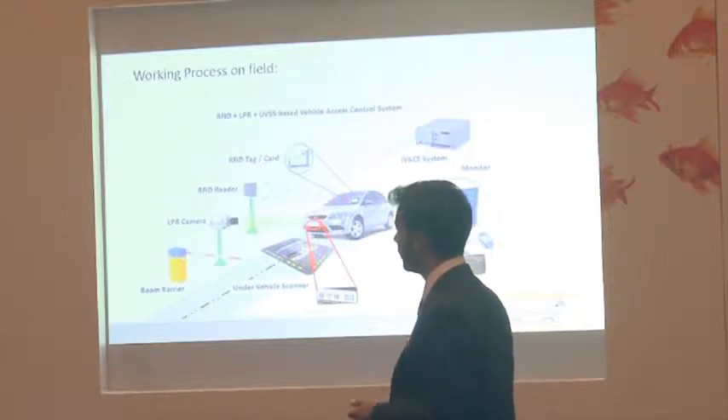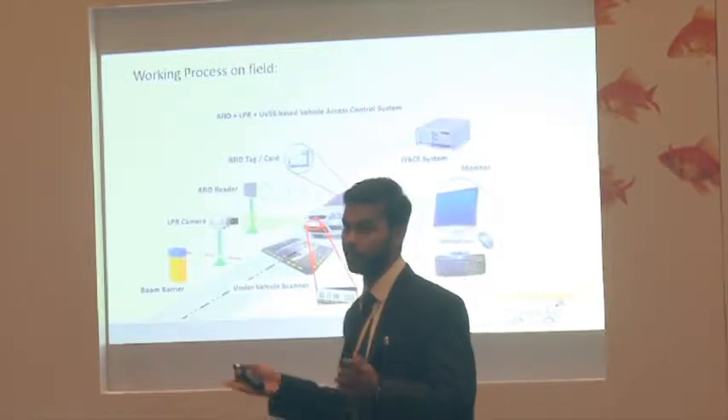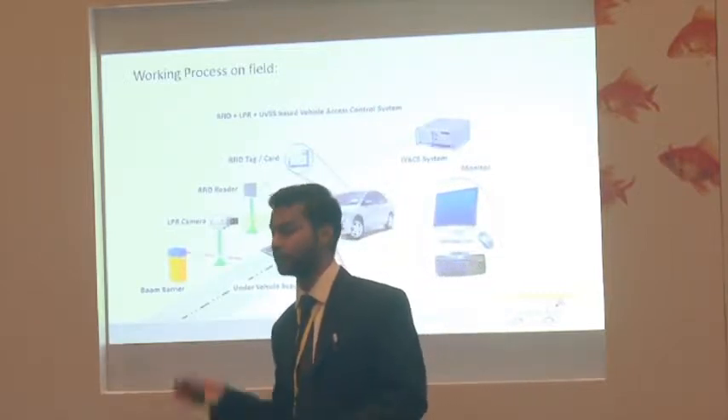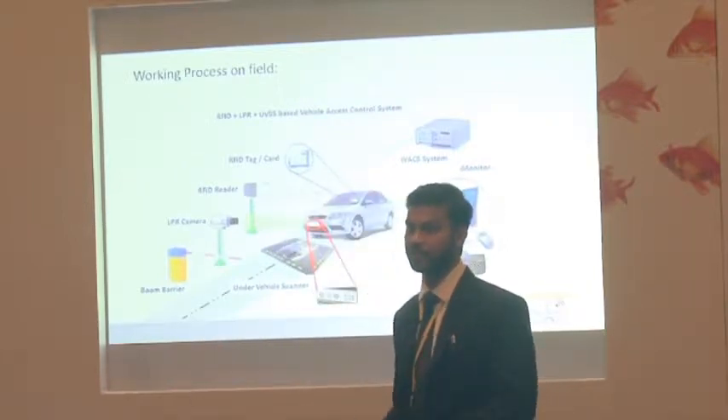With this system, a hundred rupees is deducted from the account automatically and the boom barrier opens. It takes less than five seconds compared to the average waiting time of ten minutes. There is no point in waiting ten minutes when the work happens in less than ten seconds, so it is eventually better.